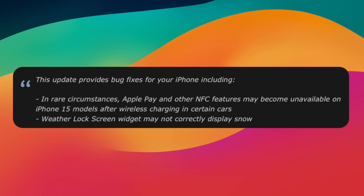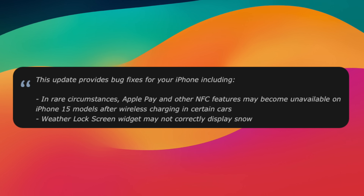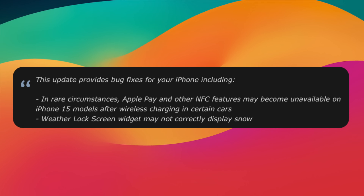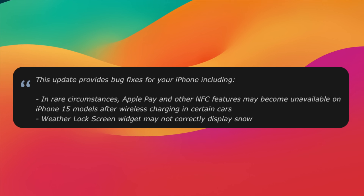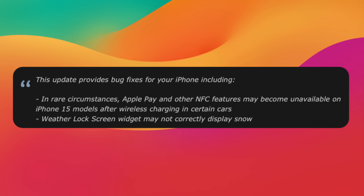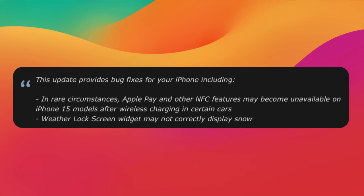Apple did release 17.1.1 this week. You might be wondering what it brought to the table — not much at all. It just fixed that bug with BMWs and the newest iPhone. The update includes a fix for iPhone 15 models where, in rare circumstances, Apple Pay and NFC features may become unavailable after wirelessly charging in certain cars. They also fixed a bug where the weather lock screen widget may not correctly display snow.